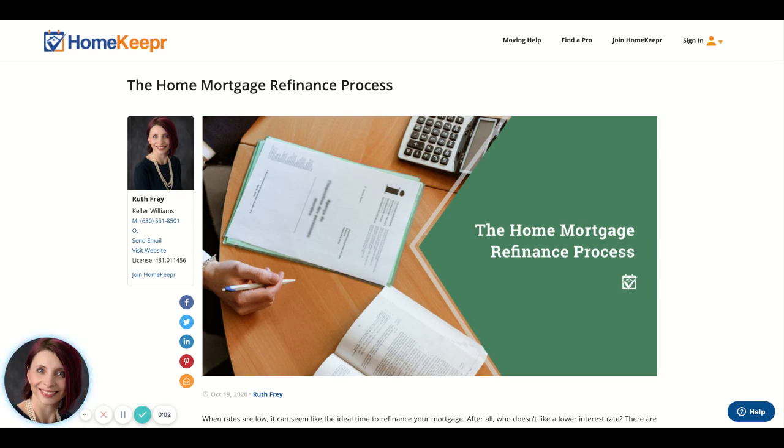Hi everybody, it's Ruth Frey with Keller Williams Infinity out of Plainfield. I wanted to go over a blog that I recently uploaded about the home mortgage refinancing process. This is available through my website. When you go to realestateruthie.com and drop down the arrow, you can see the blog section where a lot of these homekeeper blogs are.